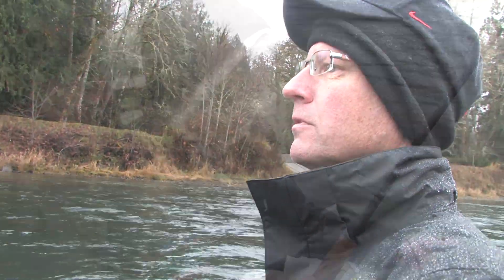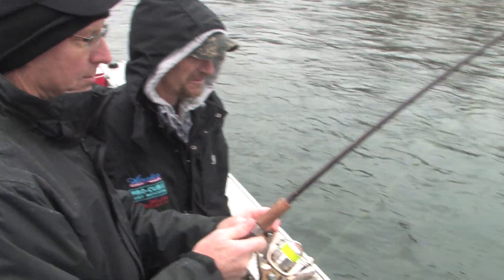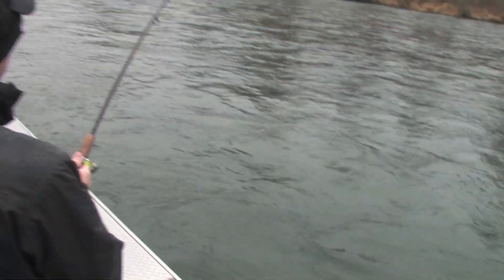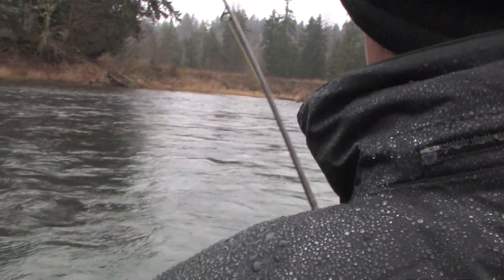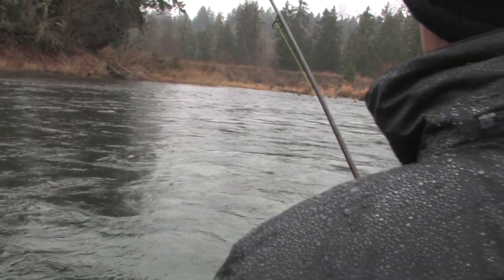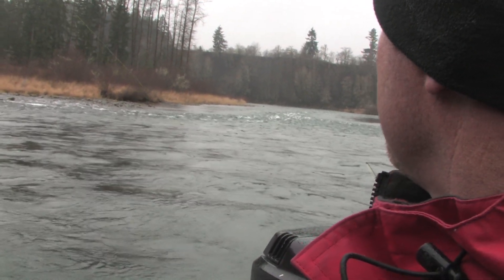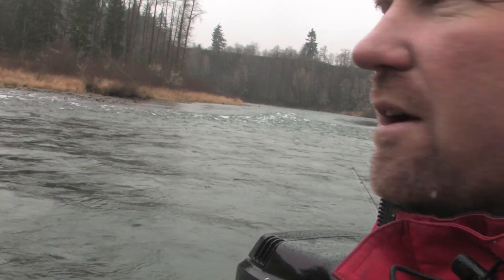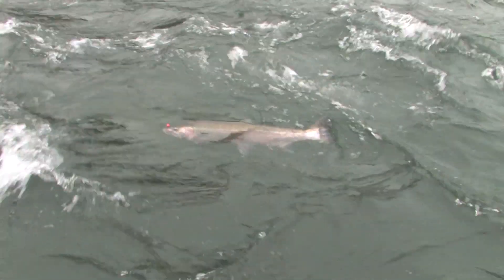No snags this time. I just baited that one up and put the water-soluble scent on it, then cast it out. We've got a steelhead on here. It's going to take us down to this rapid. It's a good looking fish, fighting pretty hard like a normal steelhead does. I'm going to drop down this next rapid and see if we can get it in the net.